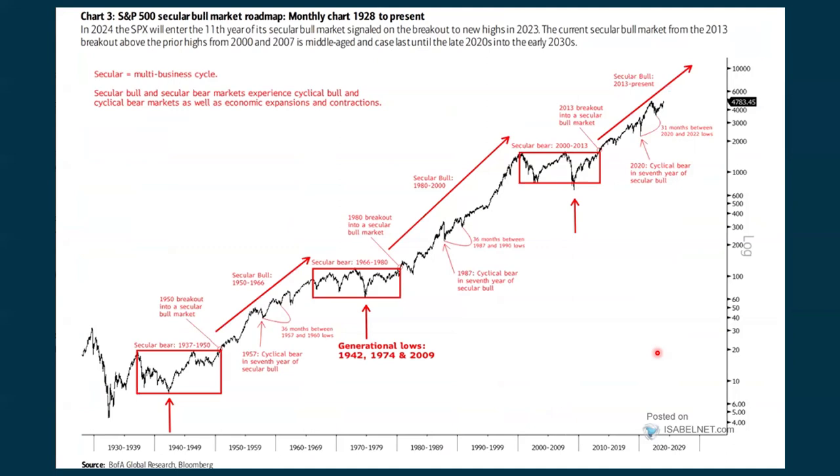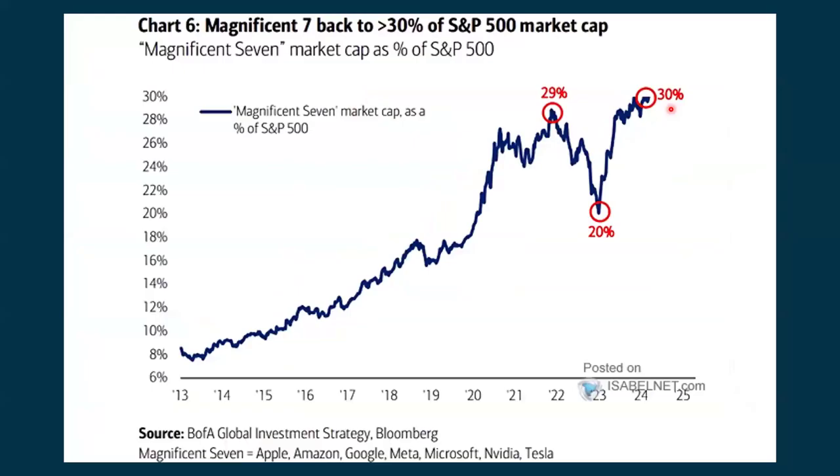This is the S&P 500 secular bull market roadmap, going back well into the late 1920s. When you take a really long picture look at the market and other times when we've seen real longer-term secular bull markets — looking at times when we tend to go sideways and then when we really bust to the upside — we're about halfway through this right now, so this still has more room to go to the upside. That's being confirmed by other things. Chris Scivaco did a lot of research on this and has been talking about it in his recent weekly YouTube videos.